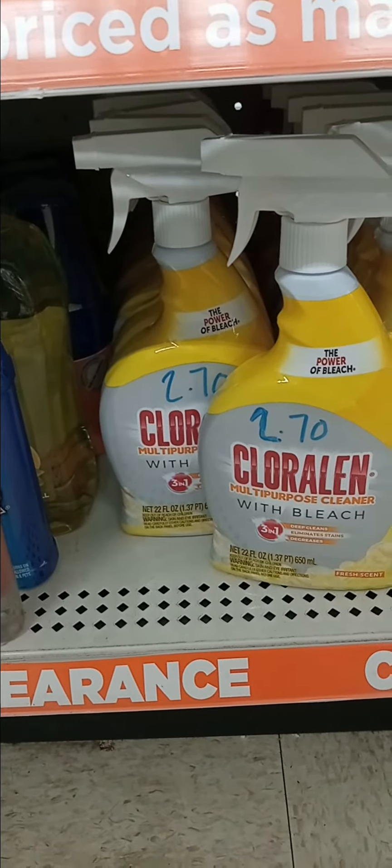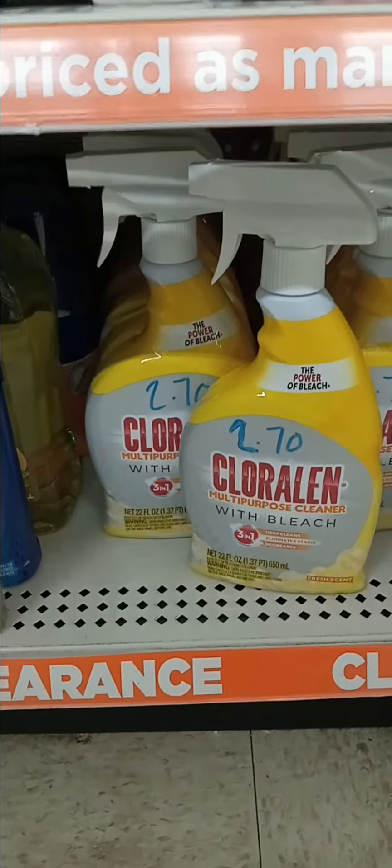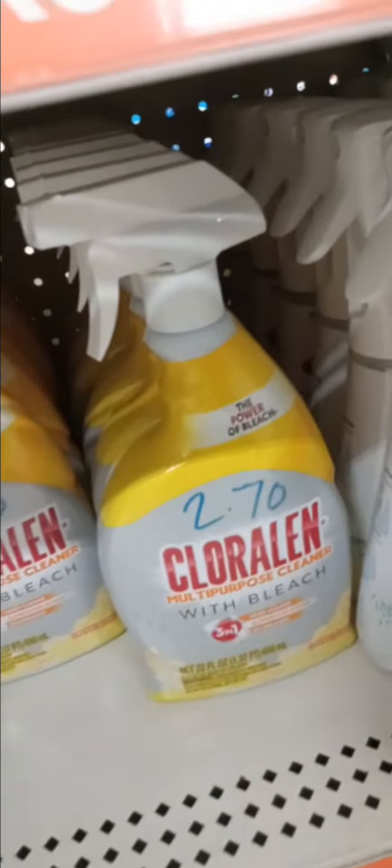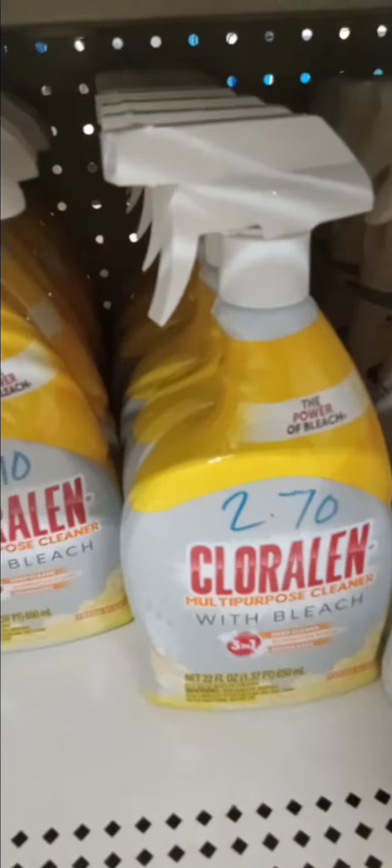Wait a minute — y'all don't quote me now. I'll get back with you in just a minute. That'll be $1.35, y'all. So you might as well just pick up two of them and pay $2.70. That's basically how I'm looking at it.